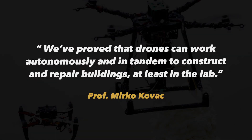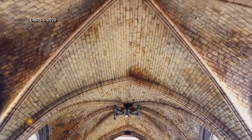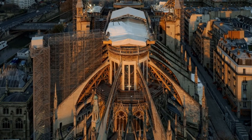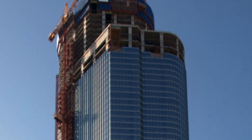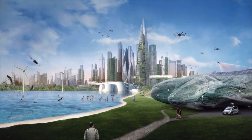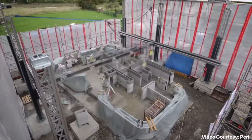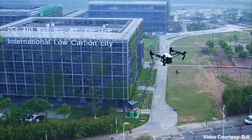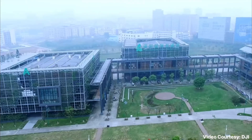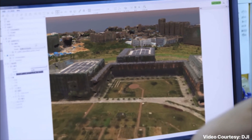We've proved that drones can work autonomously and in tandem to construct and repair buildings, at least in the lab. The primary purpose of the research is to help the construction industry in hard-to-reach and dangerous places such as high-rise buildings or skyscrapers. The technology also offers future possibilities of time and cost savings with reduced labor forces and round-the-clock construction. The next step is for the team to work with construction companies to validate the test results and plan out the repair and manufacturing capabilities of the drones.